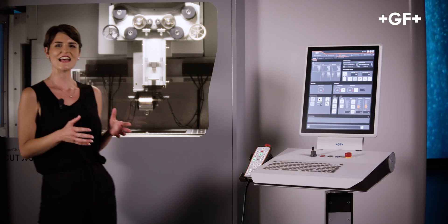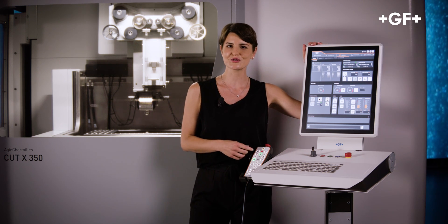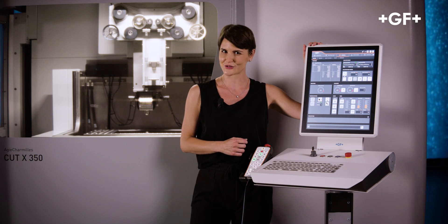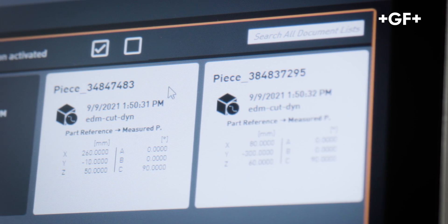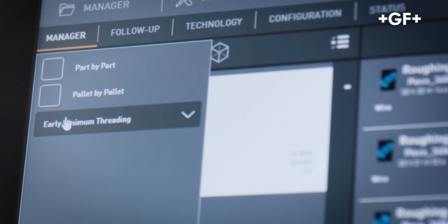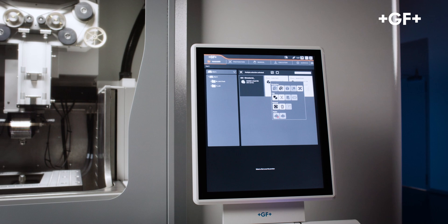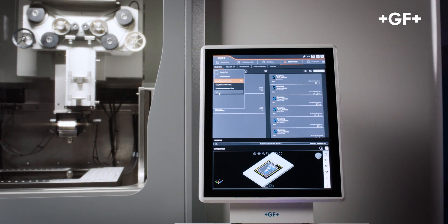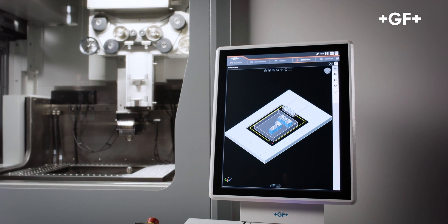Extreme accuracy, simple and fast. The Cut X's exceptional performance is achieved not only through outstanding hardware. Uniqua, GF Machining Solutions' new HMI, is key to unleashing the machine's full potential. Uniqua offers incredibly flexible job management through a user-friendly and intuitive interface. The HMI can be adapted to the operator rather than vice versa, making it accessible even to less experienced operators. Uniqua allows both sequential and object-oriented programming.